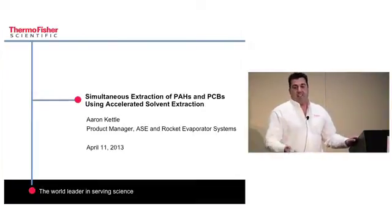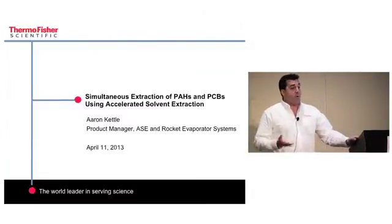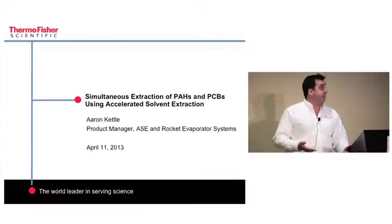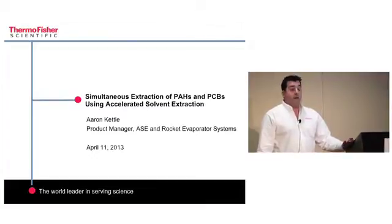All kidding aside, I wanted to thank Heinz for letting me come today and speak about the accelerated solvent extractor. We've had a very impressive program so far with outstanding presentations, and I was impressed to see sample preparation covered earlier. I wanted to circle back and end today with talking about an automated sample preparation technique and how it can be used for a laboratory performing POP analysis.